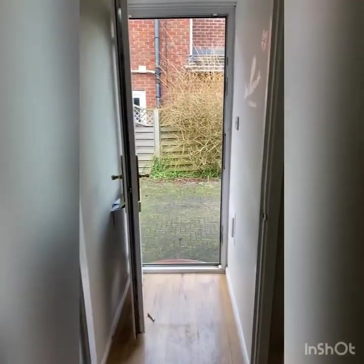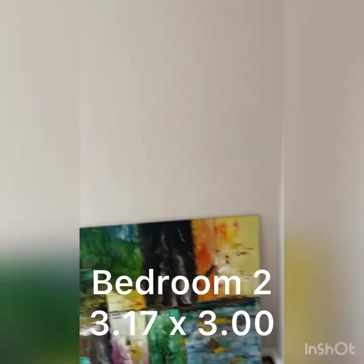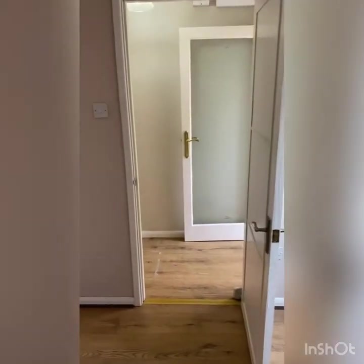As we walked in, we're back at the front door now. Here's another double bedroom — not a lot to show you about this one, but it's a good double size. So that's bedroom two.